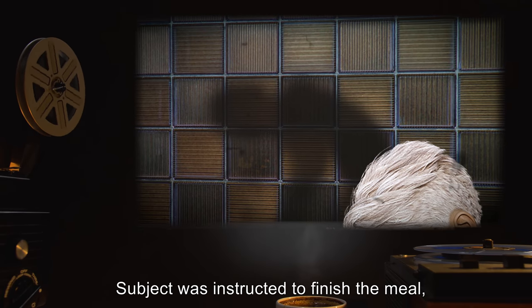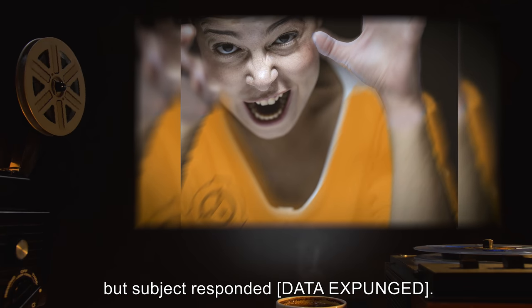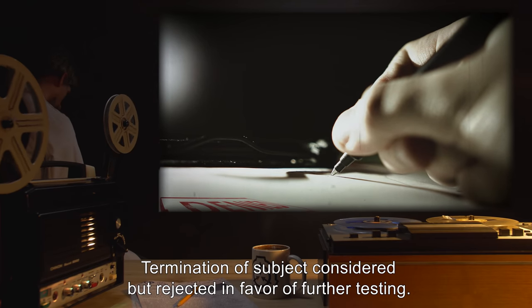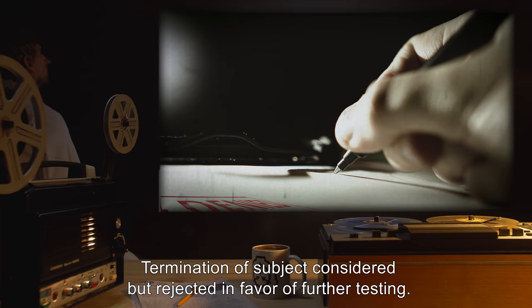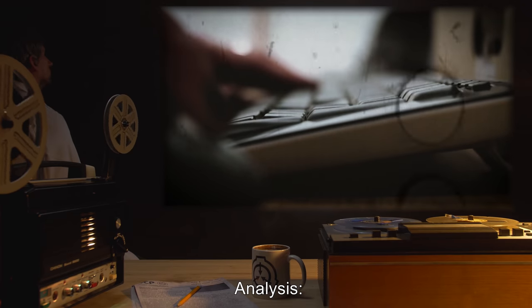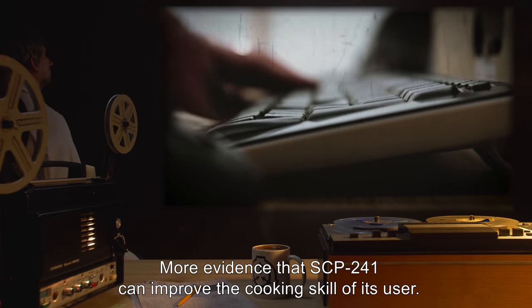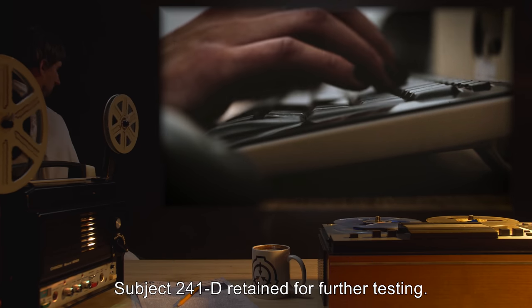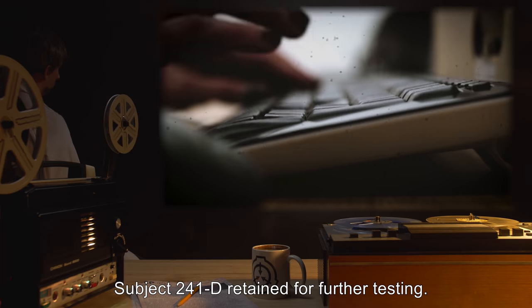Subject was instructed to finish the meal, but Subject responded [data expunged]. Termination of Subject considered but rejected in favor of further testing. Analysis: More evidence that SCP-241 can improve the cooking skill of its user. Subject 241-D retained for further testing.